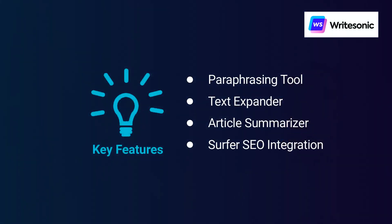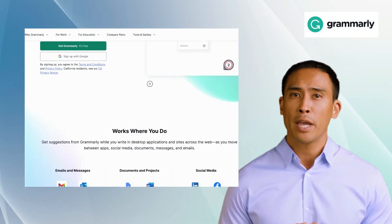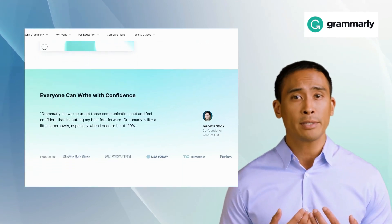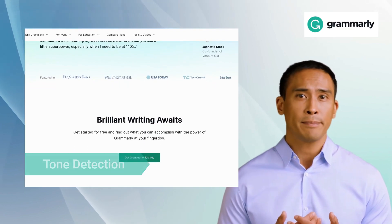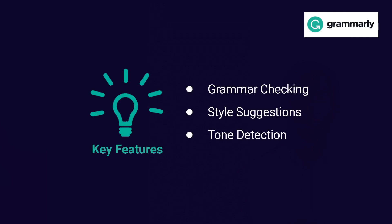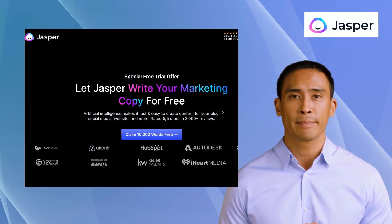The third alternative is Grammarly. Grammarly is a popular writing assistant tool that helps users improve their grammar and writing style. Its features include grammar checking, style suggestions, and tone detection. It also offers team management and reporting tools that enable businesses to track their team's writing progress and performance.